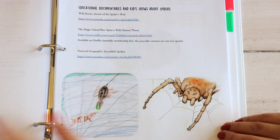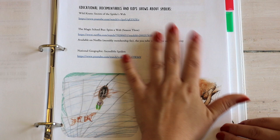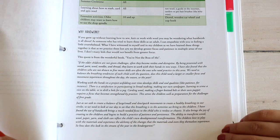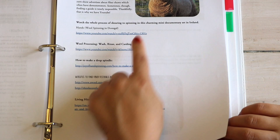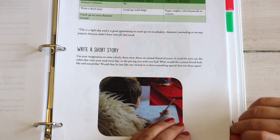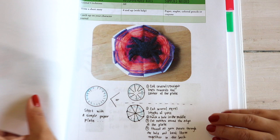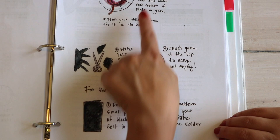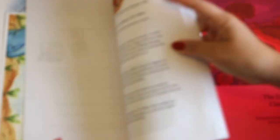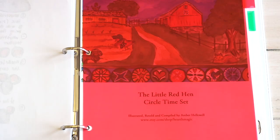Chapter six: making potato-stamped nature bags, a study on birds, and a recipe for granola bars. Chapter seven: learning all about washing and spinning wool, with an extension activity for older children on using a drop spindle and more educational links. Chapter eight: working on character journals and writing a short story. Chapter nine: continuing with the character journal, short story, and weaving handiwork with instructions and templates. Chapter ten: a study on rats and sewing a felt rat. She also includes two watercolor illustrations to display in our school room.